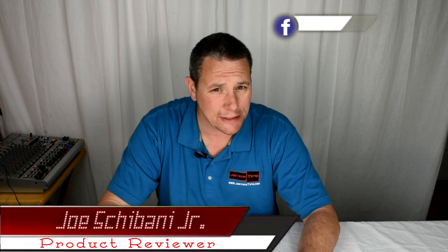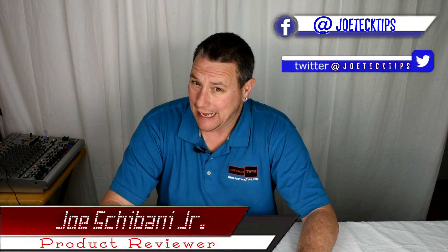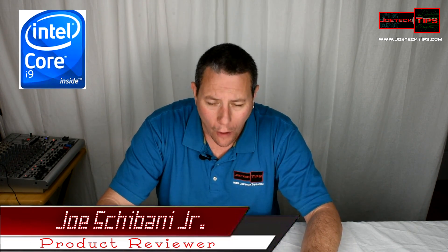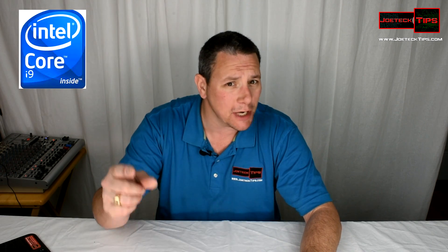Hey guys, Joe Tech here from Joe Tech Tips — we're on Facebook and Twitter. Today we're going to be discussing Intel's holy crap Core i9 — yes, it's coming — and some new Core i7 as well.